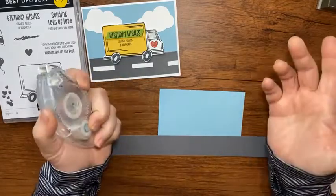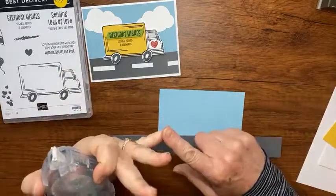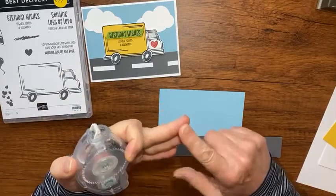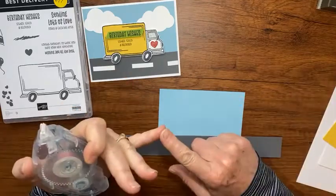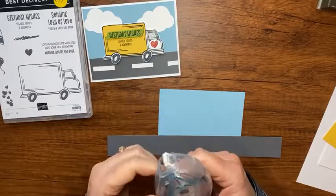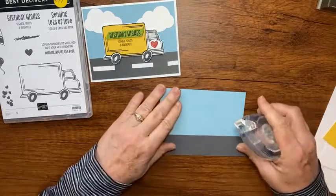I like to take my Facebook Lives and post them onto YouTube so they're on both places. If you're on Facebook, I'd love it if you'd like my page and share my video - that helps me a lot. On YouTube, I'd love for you to subscribe, make a comment, ring that bell, thumbs up - all that stuff!